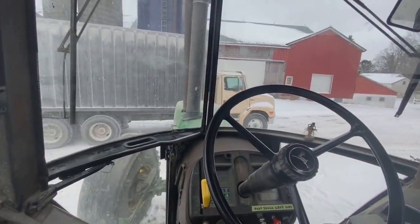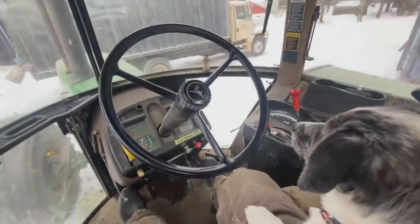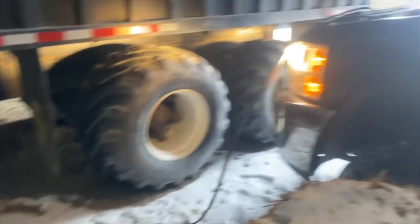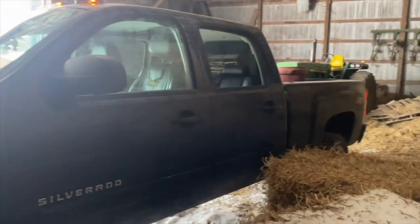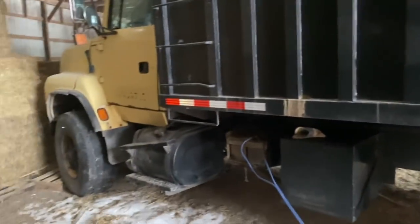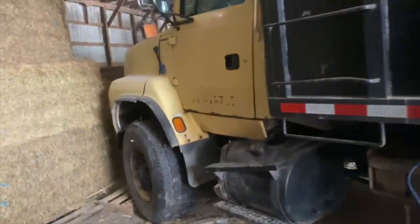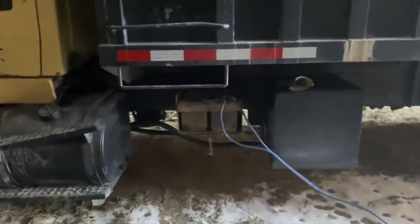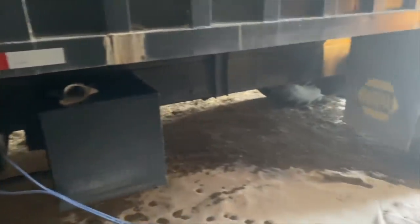Now we're going to go get a load of wheat, hopefully — we'll see if everything starts. Tried to start this truck today but it says no. I'm only going to give it another 10 minutes, and then if it doesn't want to start it's gonna wait until next week when it's 40 degrees. So apparently the truck won't start to load wheat, so we're gonna trade it. We're gonna put this back in the shop and see what's next on the list.